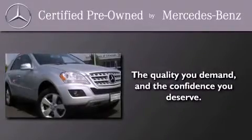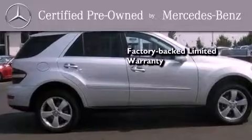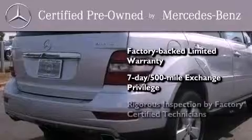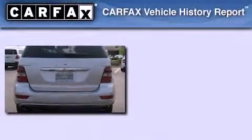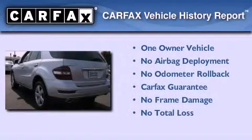This certified Mercedes-Benz isn't your typical used car. It comes with a one-year factory-backed limited warranty with no deductible, a seven-day 500-mile exchange privilege, and virtually every system was rigorously inspected by factory-certified technicians. Consider it with confidence. This Mercedes-Benz has had only one owner, and it qualifies for the Carfax buyback guarantee.